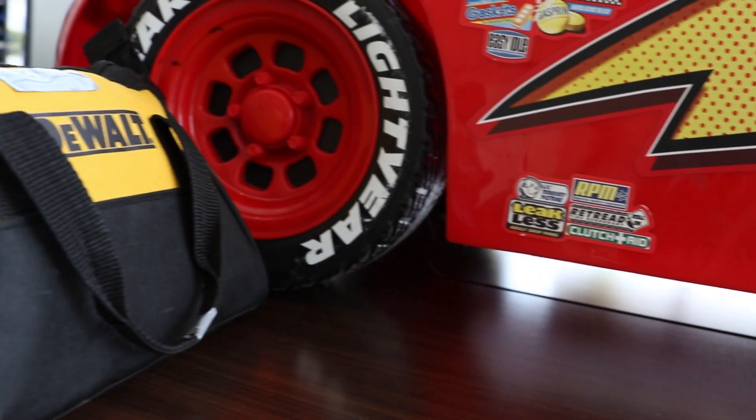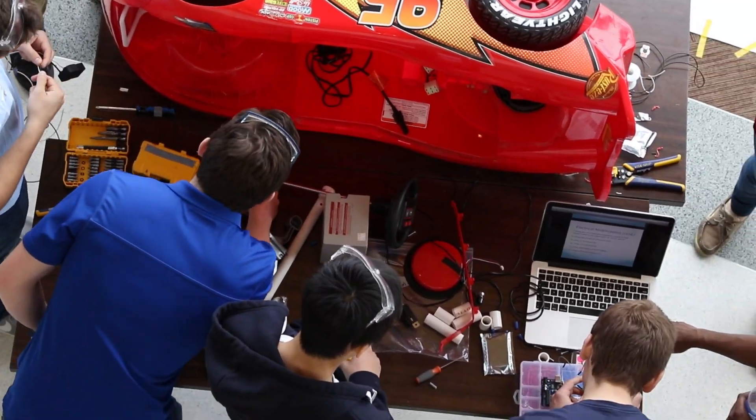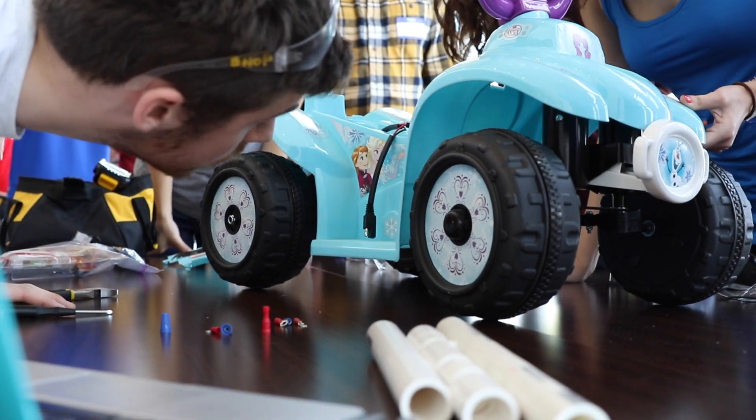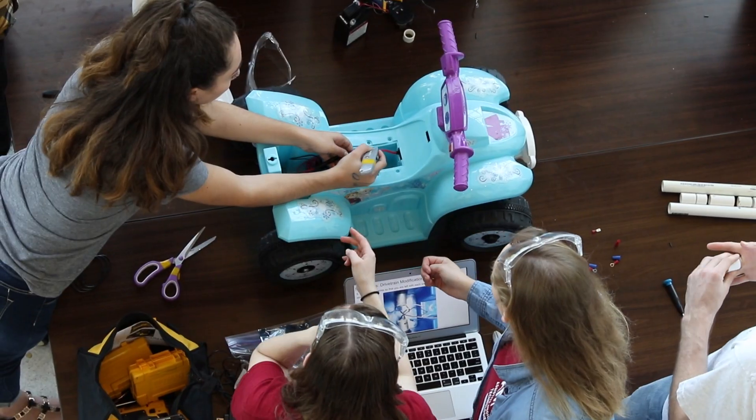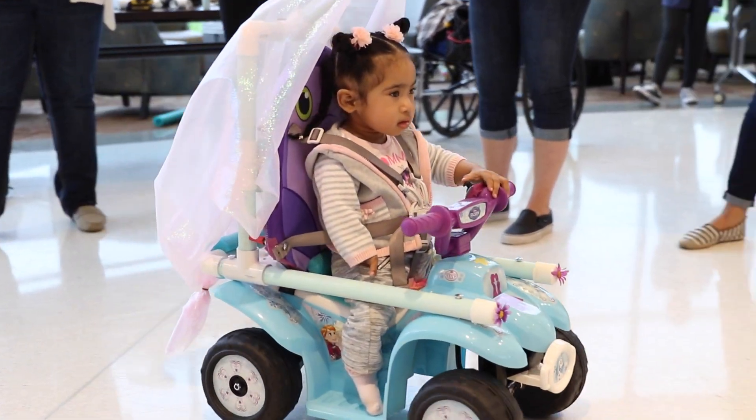Just by some word of mouth and other publicity we were able to get four families here today, and they were able to get four specialty cars. We did sit-stand cars, so when the child stands up the car will activate, but when they sit down the car stops — so it encourages the child to stand and helps them develop their muscles.